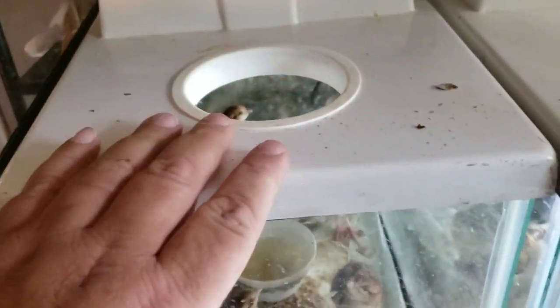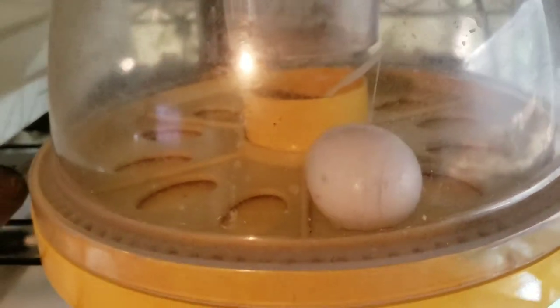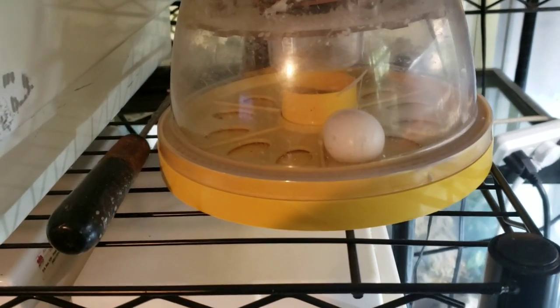That is a military macaw egg being incubated in the little Brinsea incubator.